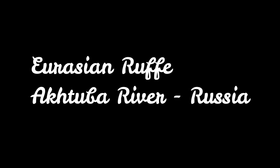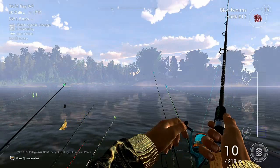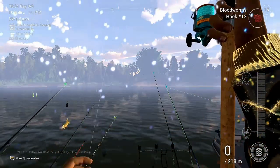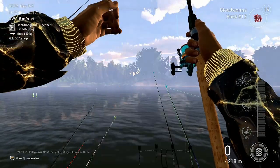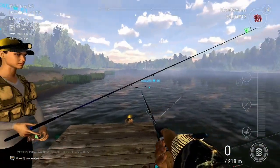Welcome back to another episode of Fishing Planet with 747 Fishing. Today I'm going to show you how to catch the Eurasian roughy on the Akhtuba River in Russia. We're fishing with a very light float setup, fishing off the boat dock.